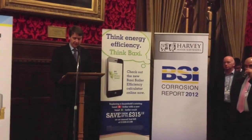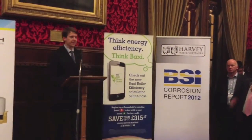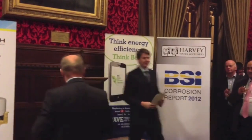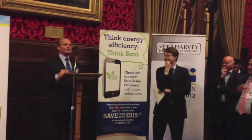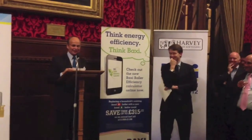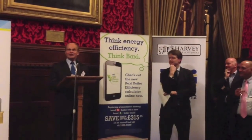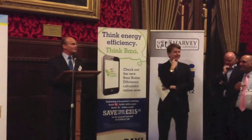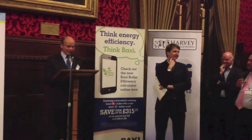I'm delighted to introduce the second of today's sponsors, Harvey Bowden of Harvey's Water Systems. Well, thank you ladies and gentlemen, and any lords that might be present, for giving us the opportunity today, and also to the HHIC for providing the forum.